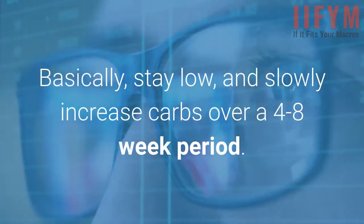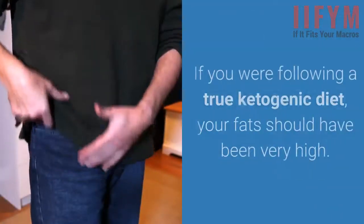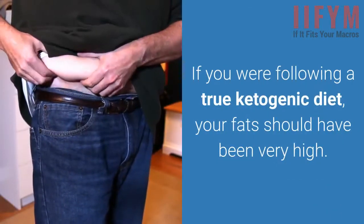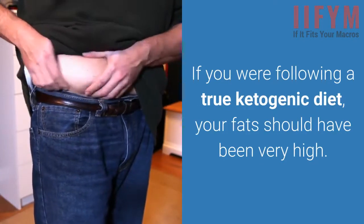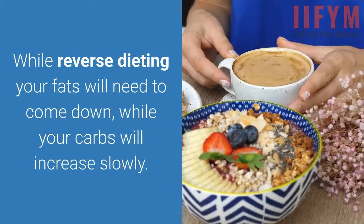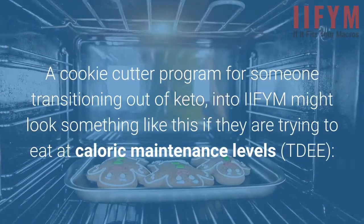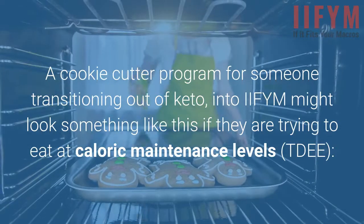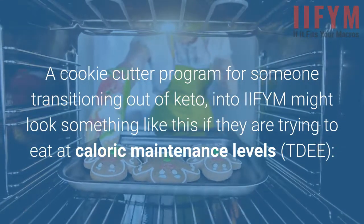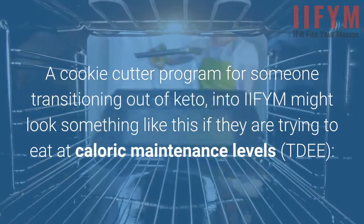Basically, stay low and slowly increase carbs over a 4 to 8 week period. If you were following a true ketogenic diet, your fats should have been very high. While reverse dieting, your fats will need to come down while your carbs increase slowly. A cookie-cutter program for someone transitioning out of keto into IIFYM might look something like this, if they are trying to eat at caloric maintenance levels — TDEE.